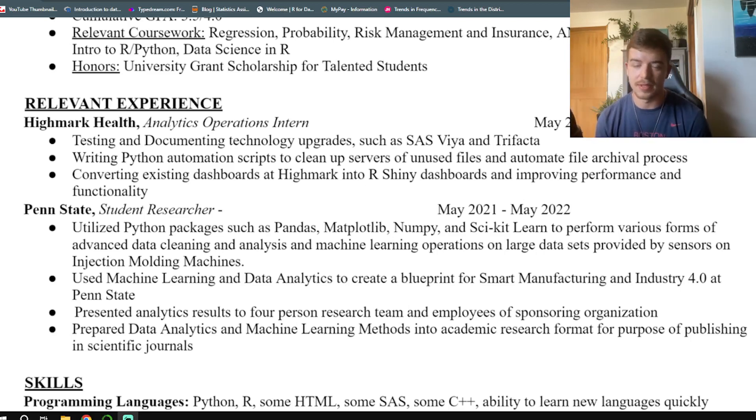Prior to my internship, I was also a student researcher at my college. In that research position, I utilized Python with a bunch of packages to perform various forms of advanced data cleaning and analysis, and machine learning operations on large datasets provided by sensors on injection molding machines. I was using Python with a lot of different packages and performing a lot of different operations. I also got to dip my toes into machine learning and data analytics, which was directly applied to the role I was going for. This position was also pretty unique because I was able to mock up some of the research I had done into documents shared within my school. That showed not only that I know how to do the work, but that I can also explain it to other people in a way they can understand — which is very important for data analytics.